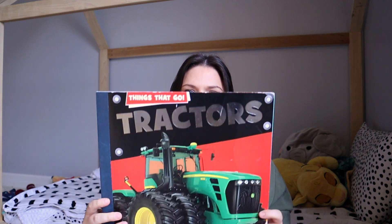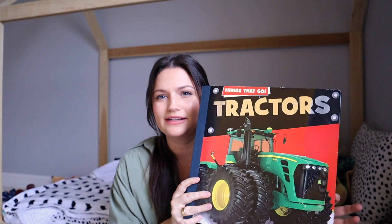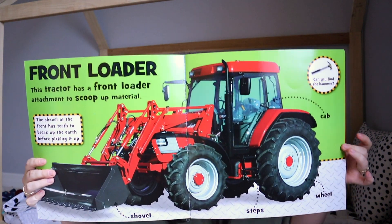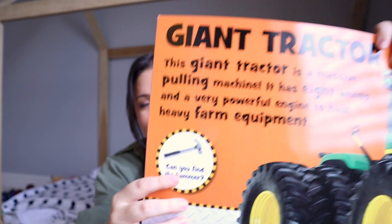The next book is also one we read every single night. It's a really large one called Tractors — part of a 'Things That Go' series. My three-year-old loves tractors and anything to do with cars. It's based in reality, just sharing a bunch of different tractors. Something else he loves is that there's a hammer you have to find on every single page, which makes it very interactive.